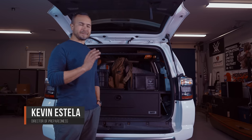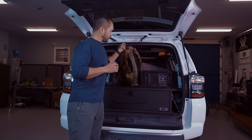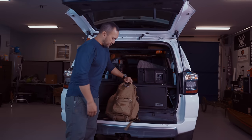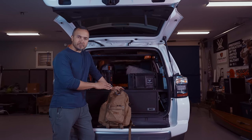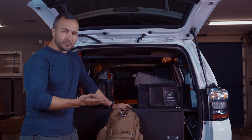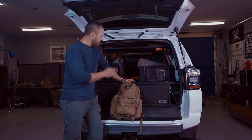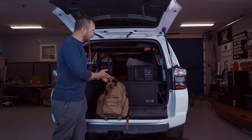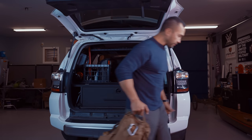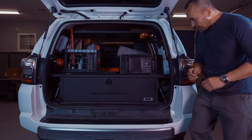Kevin Estella here. I get a lot of requests for what I carry in my vehicle. If you're familiar with the video we did earlier in 2023 where I review the contents of my everyday carry bag, this video is going to be very similar to that one with respect to what I carry and the why. We're going to get right down to business with what I carry in the back of my 4Runner.